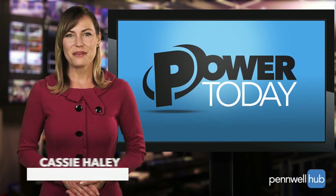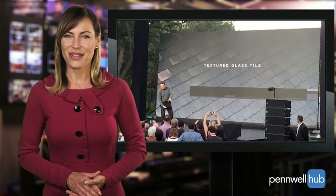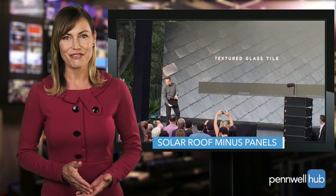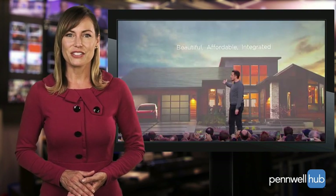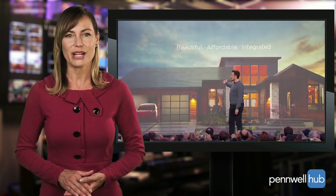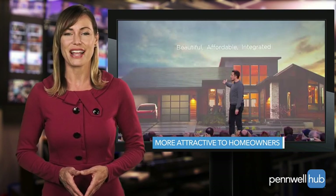Hello and welcome to Power Today for Wednesday, November 2nd. I'm Cassie Haley. We begin this edition of Power Today at Universal Studios Los Angeles, where Tesla CEO Elon Musk recently unveiled a range of roof tiles with built-in photovoltaic cells that work like traditional solar panels but are designed to look like standard roof tiles. With this innovation, Musk and Tesla are taking an already important piece of the renewable energy puzzle and making it more usable and attractive to the average homeowner and consumer.